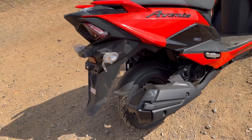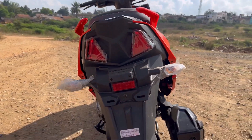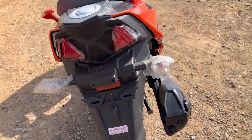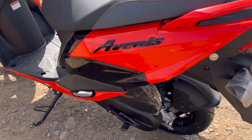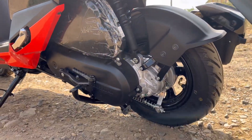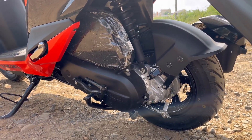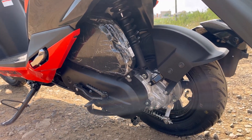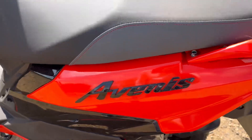The Avenis 125 is a mileage scooter available in three variants and five colors. It is powered by a 124.3cc BS6 engine which develops a power of 8.58 bhp and a torque of 10 Newton meters. It has front disc and rear drum brakes, weighs 106 kg, and has a fuel tank capacity of 5.2 liters.